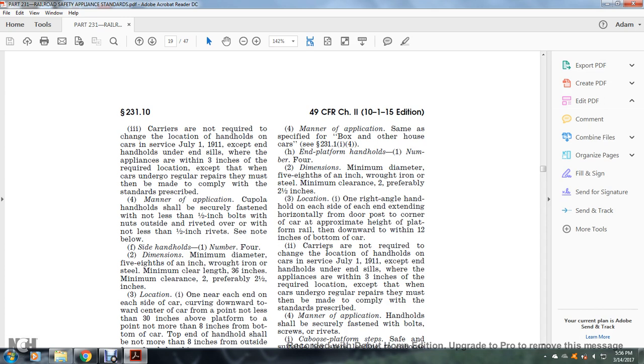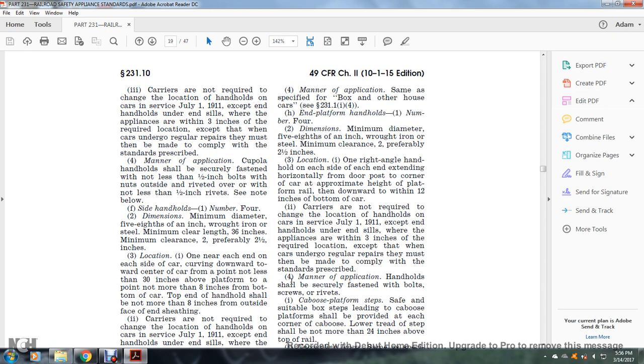Carriers are not required to change the location of handholds on cars in service as of July 1, 1911, where appliances are within three inches of the required location, except when cars undergo regular repairs, at which time they must be made to comply. Manner of application: handles shall be securely fastened with bolts, screws, and rivets.